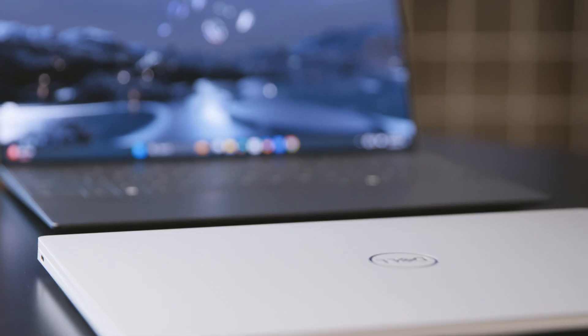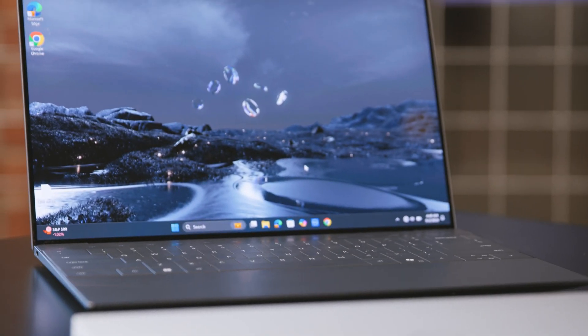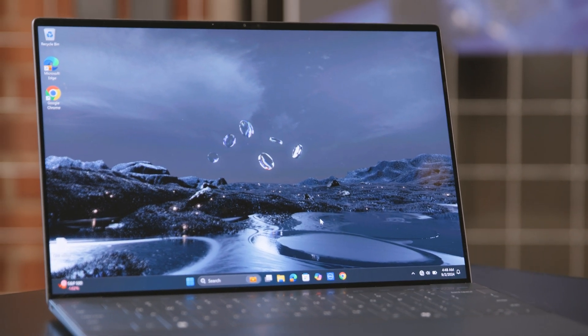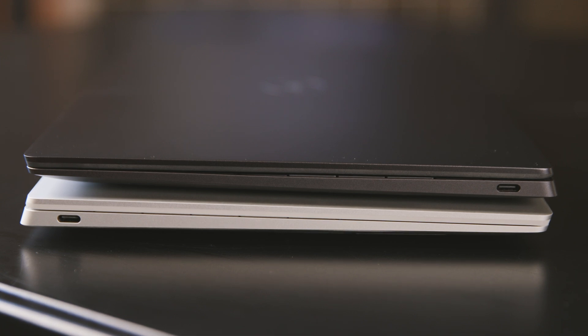We're using the same design as we've had previously, because this is all within our sleek and slim profile. We invest a lot in the design language and innovation of XPS, so we're not going to change the form factor just for the sake of change. We're going to focus on what matters most — the internals.